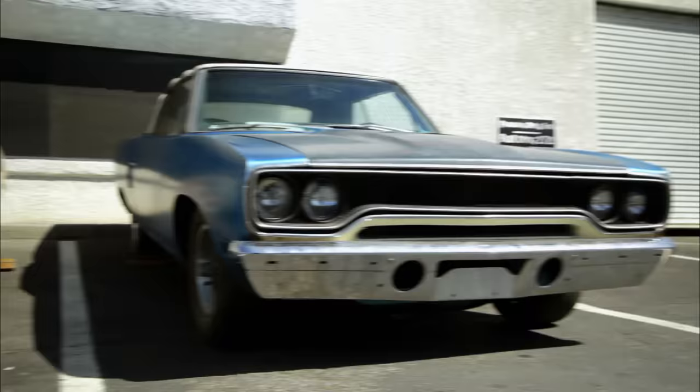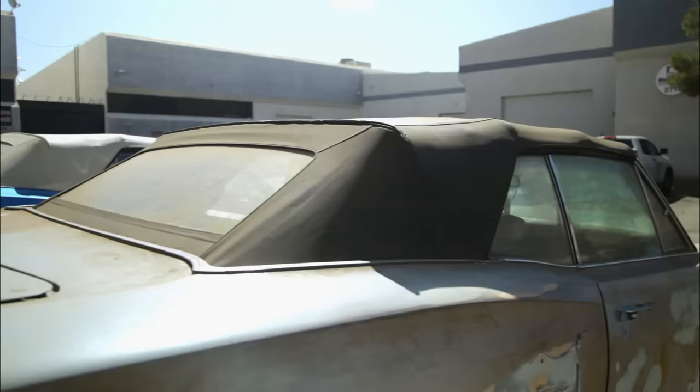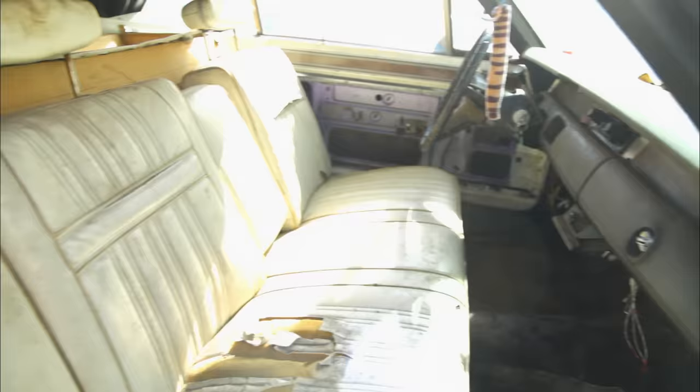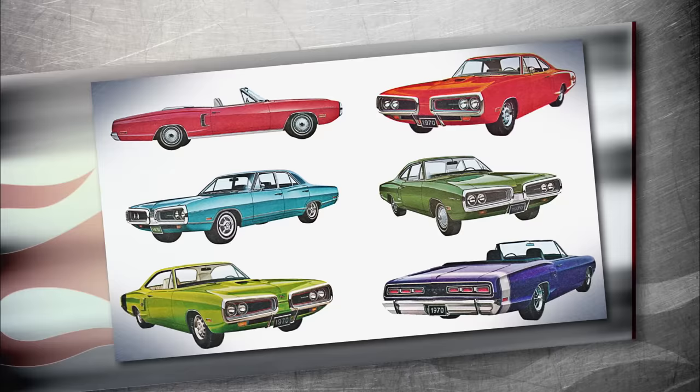The Dodge Coronet Super B was released as a companion to the Roadrunner in 1965. In 1970, there were only 924 Coronet 500s made, making her a real rare ride. My favorite thing about these cars were the gnarly paint colors like Plum Crazy, Sublime, and Go Mango. They let other drivers know you weren't just driving any car.